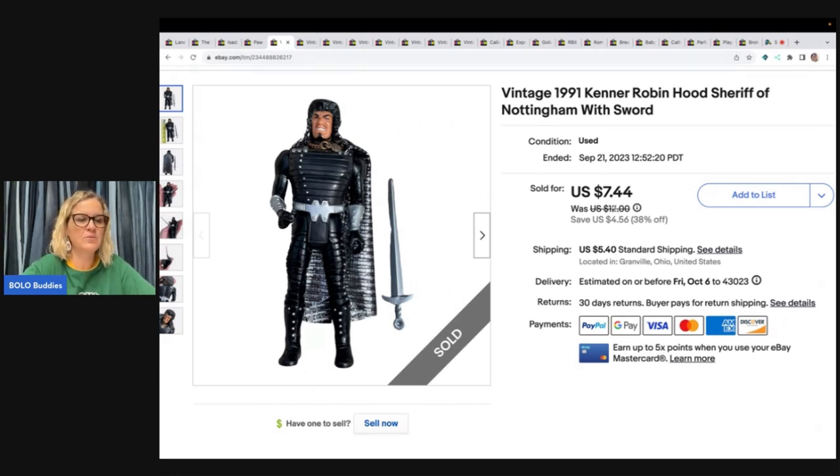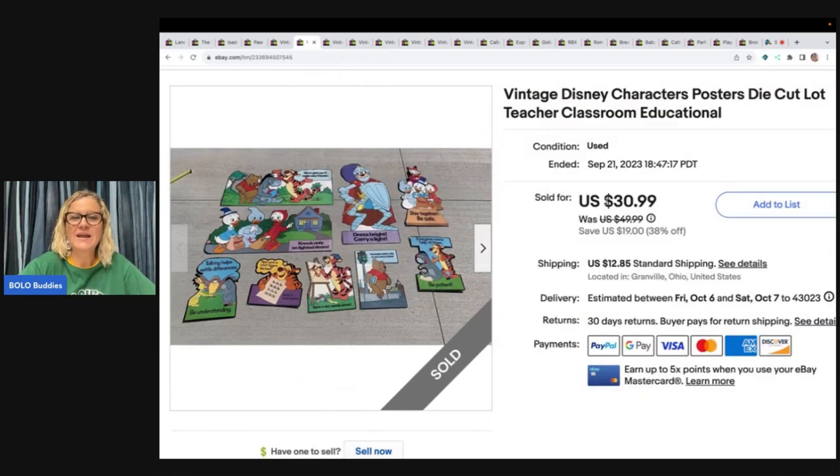This is a vintage 1991 Kenner Robin Hood Sheriff of Nottingham with sword. I got this out of a toy box from Donatella Botolino's YouTube channel. I sold this for $6 and the buyer paid shipping. It was a new-old-stock lot where all the packaging was damaged — that's why I got it for such a good deal. I took everything out of the packages and listed them as pre-owned.